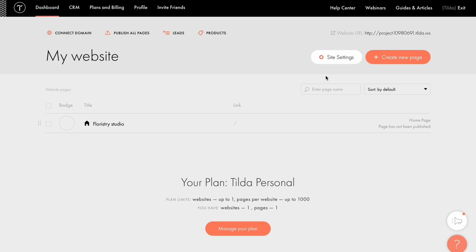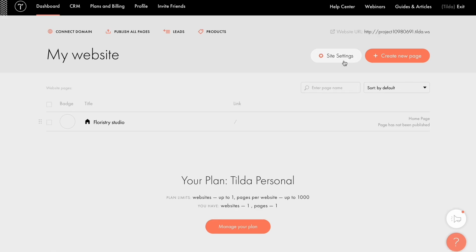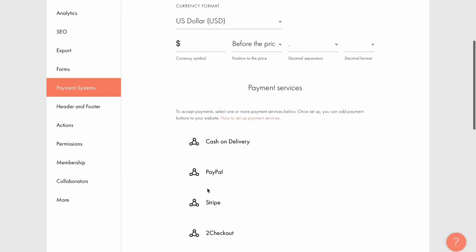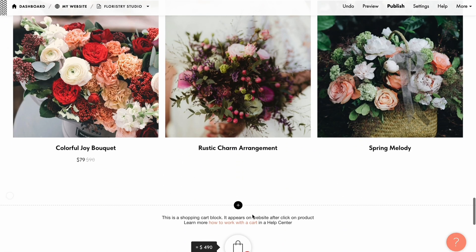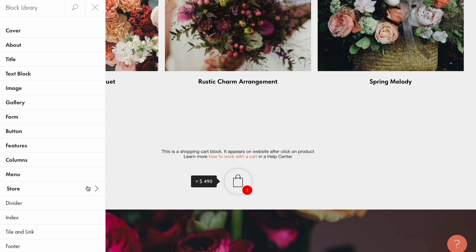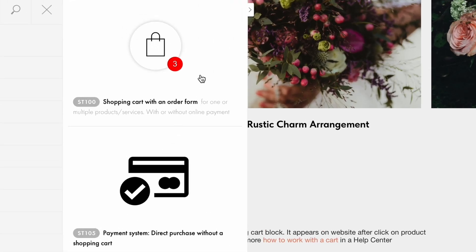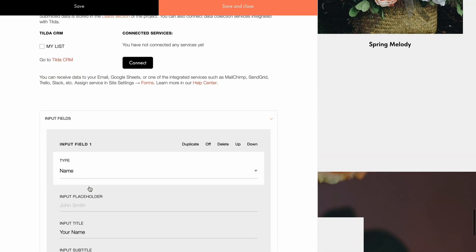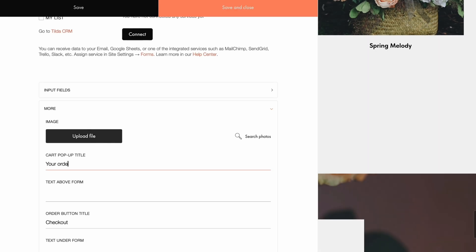Next, let's add a payment method and customize our shopping cart. Go to Site Settings, then Payment Systems, and connect a suitable payment method for your store, like Stripe or PayPal. Since we used the pre-designed store template, there's no need to add an extra shopping cart. However, you can always find it in the library by accessing the store category. To customize the shopping cart, check out the content tab — here you can specify form input, add text to your form, and more.